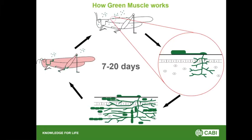Locusts are particularly interesting in that if they see their mate who's unwell, they'll actually cannibalise them. That actually works to Green Muscle's advantage, because they're then passing on those spores which are located within the inside of the infected locust.